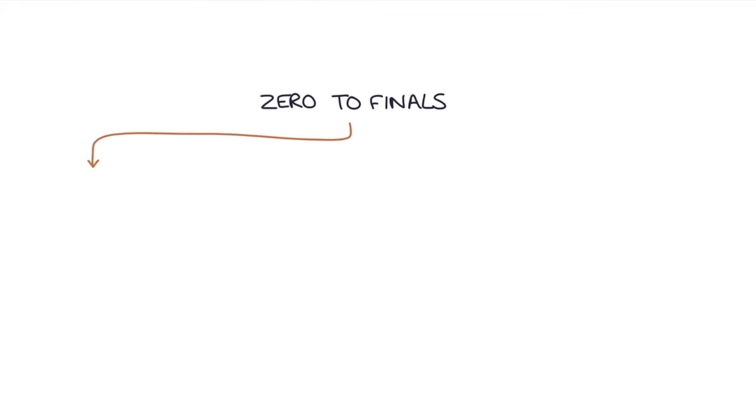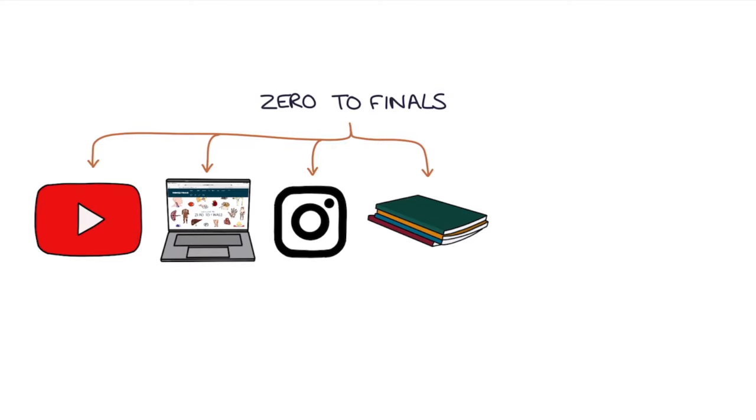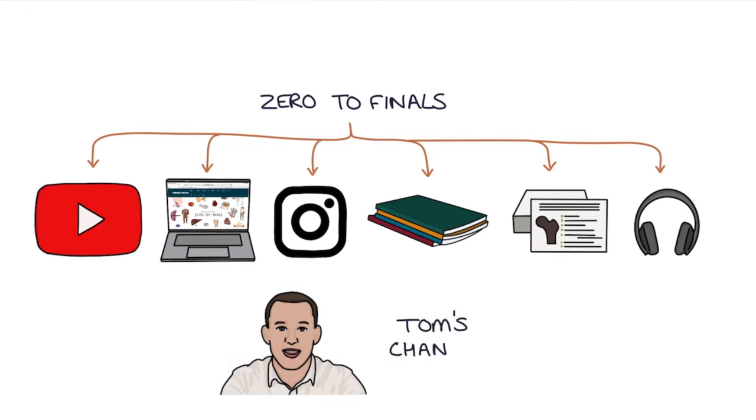Zero to Finals is not just a YouTube channel — there's also a website with detailed notes, illustrations and questions, an Instagram account where new questions are posted every day to help you test your knowledge, books, flashcards, and much more. I also have a personal channel where I share my thoughts and tips on learning medicine. You can find links to everything in the description of this video. See you next time.